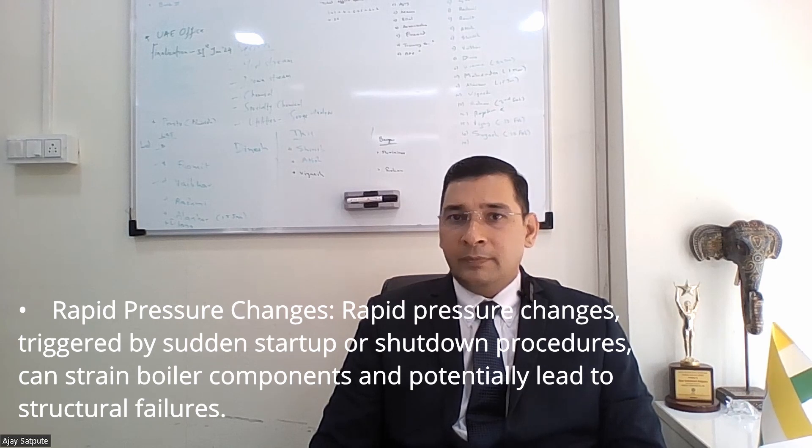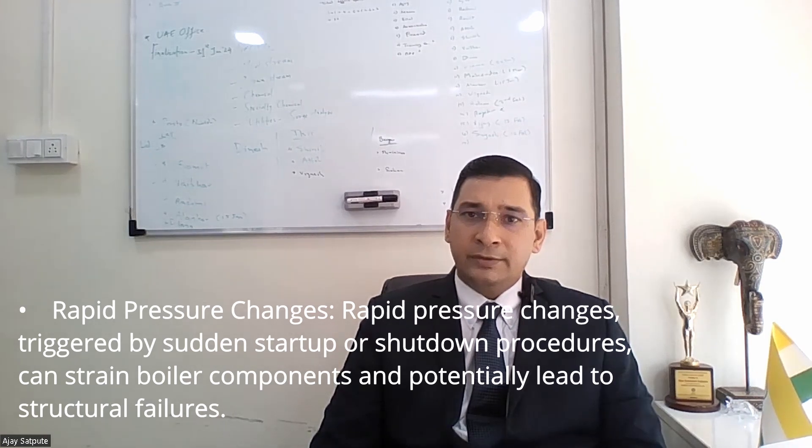Rapid pressure changes. Rapid pressure changes triggered by sudden start-up and shutdown procedures can strain boiler components and potentially lead to structural failures.